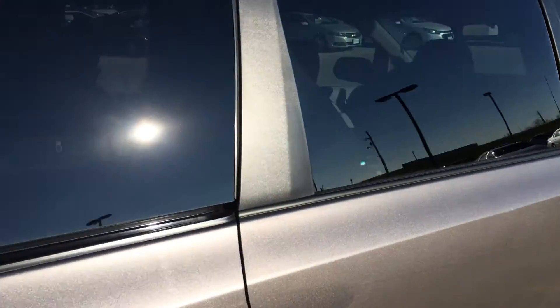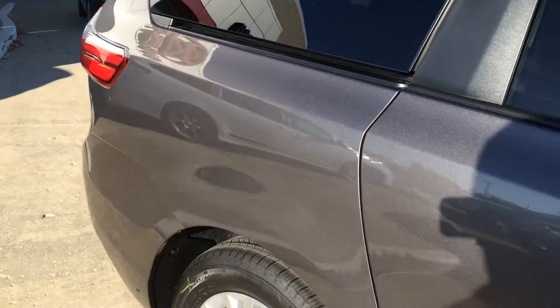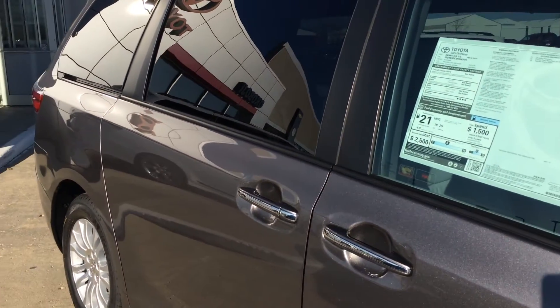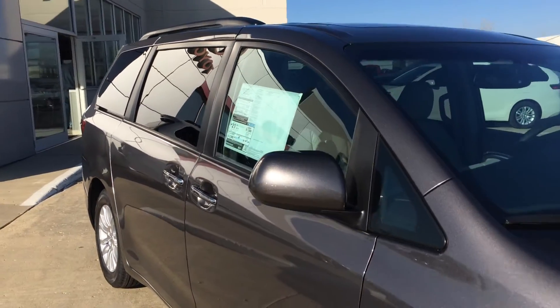Whenever you buy a vehicle like this at Okoboji GM Toyota, it comes with a lifetime powertrain warranty at no additional cost to you. It adds a lot of additional value and a lot of peace of mind when you buy a vehicle like this, because it is an investment and you want to make sure your investment is protected.